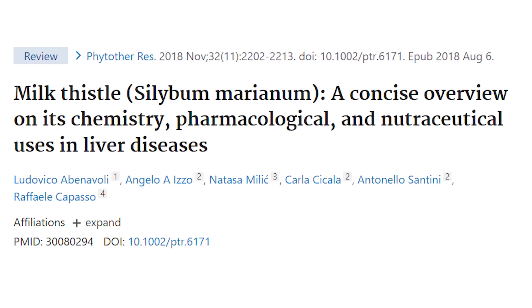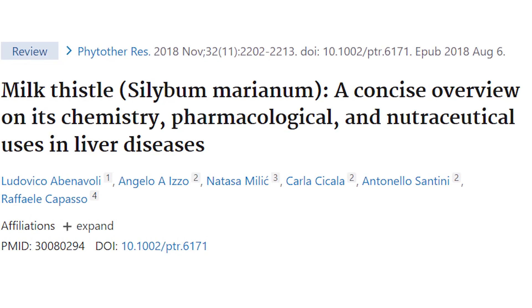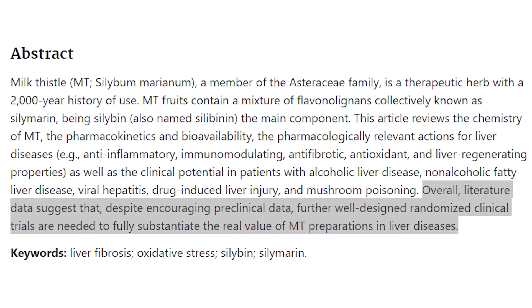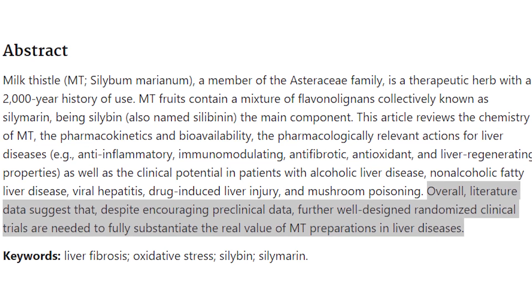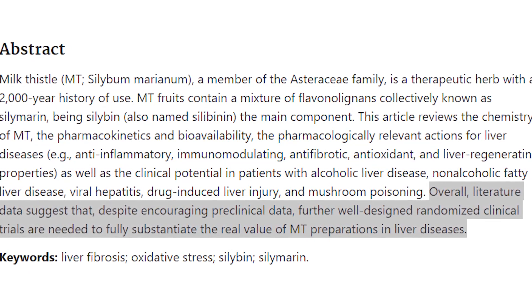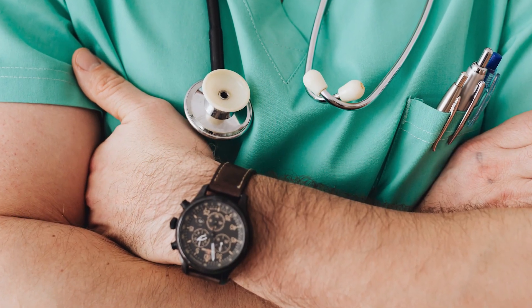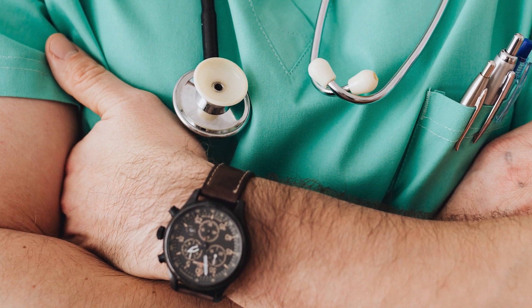In this paper, the effect of milk thistle was evaluated in different diseases of the liver, including non-alcoholic fatty liver disease. They concluded that although there were promising preclinical data regarding the use of milk thistle, further studies are needed to confirm it as a robust treatment for non-alcoholic fatty liver disease.